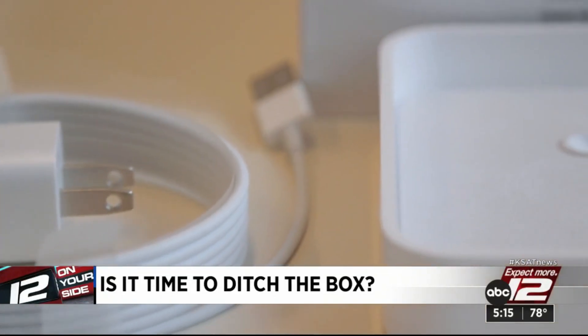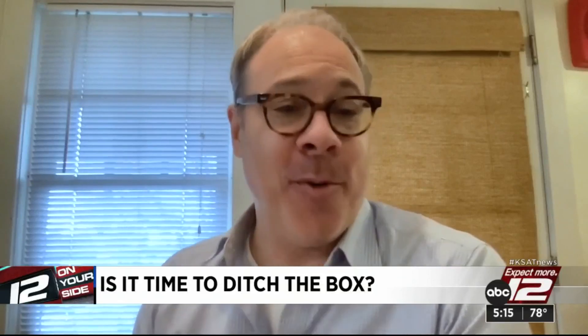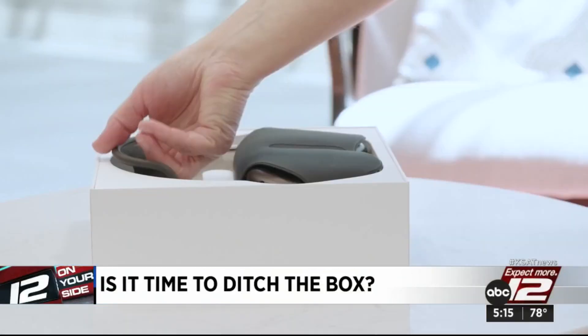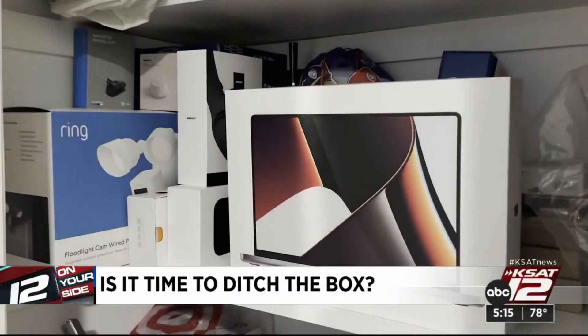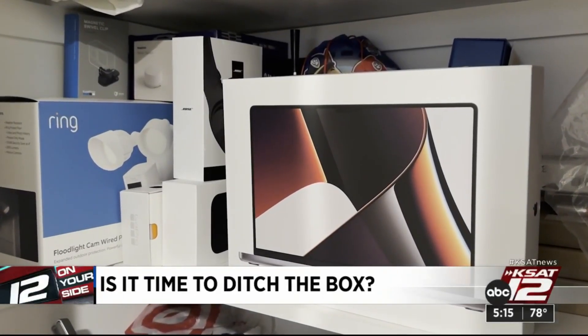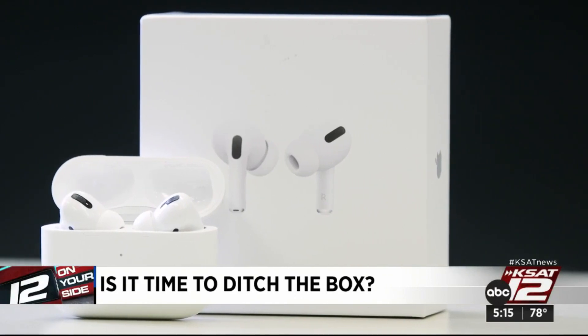That helps you go back and find them, but it also helps you remember what that cord goes to. If none of those apply, it's time to toss it. And to keep boxes from taking over the house, any time you get a new tech toy and need to keep the box, get rid of an old one.